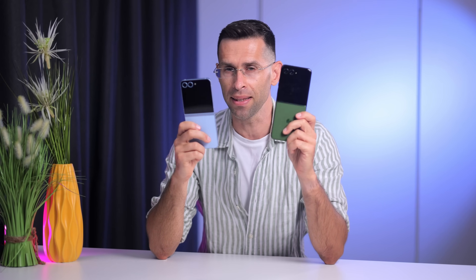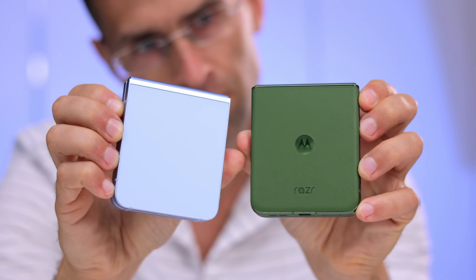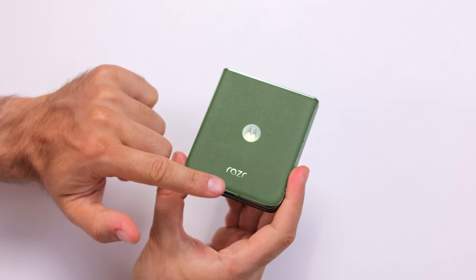I like both of them, but I think the Motorola is a bit more stylish, especially in this spring green color with a vegan leather back that has a nice and soft texture. You also have the option for a glass back on the Motorola, while the Galaxy only comes with a glass back.